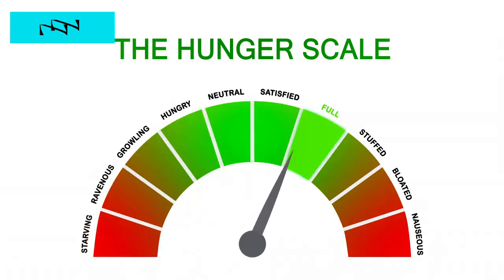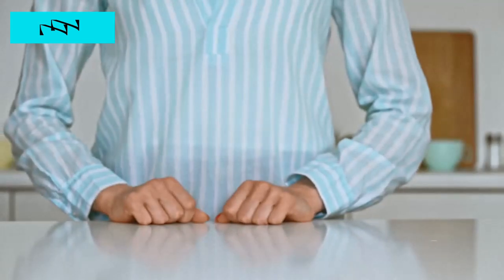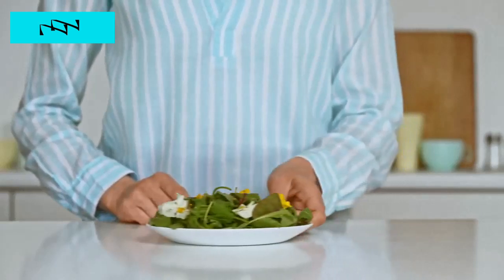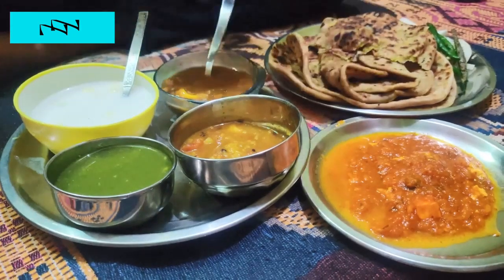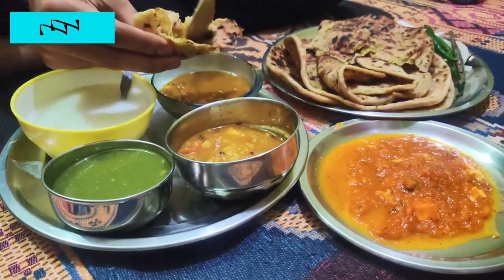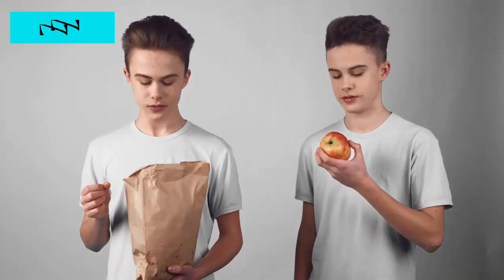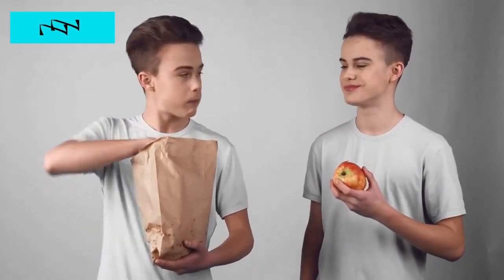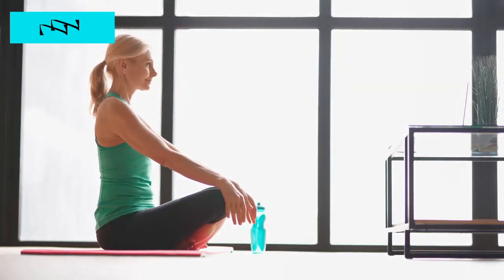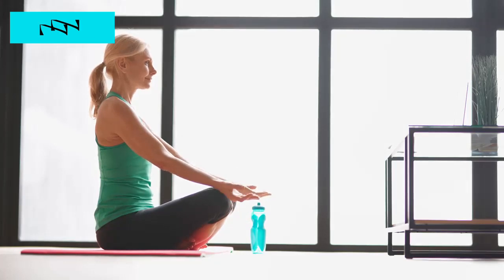Hack 5: Mindful Eating Practices. Eating mindfully isn't just a trend — it's a powerful tool for managing blood sugar levels and promoting overall well-being. Explore the art of mindful eating, from tuning into your body's hunger and fullness cues to savoring each bite with intention. Discover how mindfulness can transform your relationship with food, empowering you to make conscious choices that support stable blood sugar levels. Dive into practical tips and techniques for incorporating mindfulness into your daily eating habits, unlocking the potential for improved glucose control and enhanced overall health.